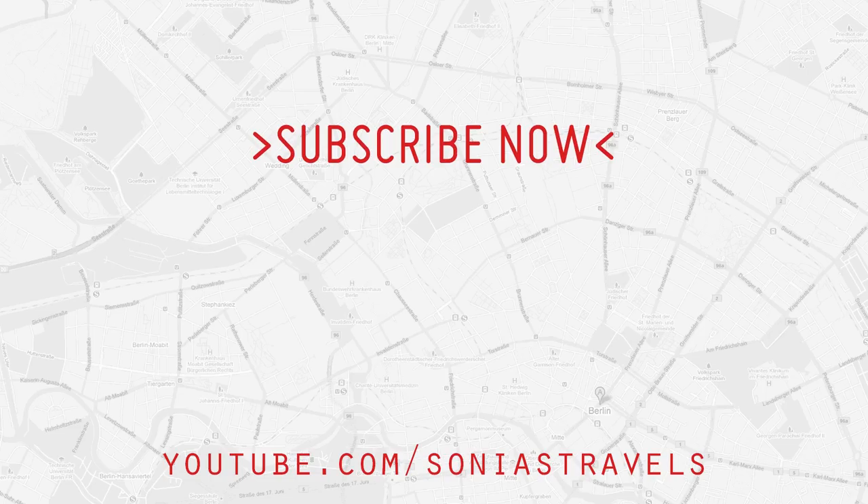So there you have it! I hope you enjoy these tips, use them this summer, and that nothing gets lost. See you later — and don't forget to subscribe!